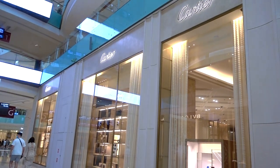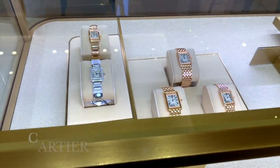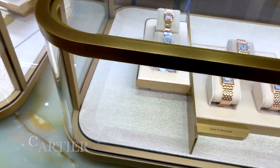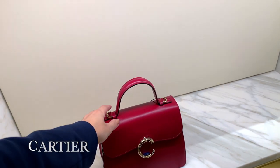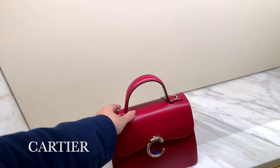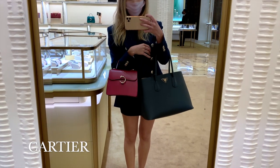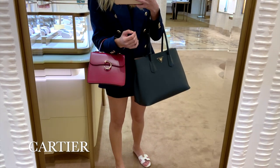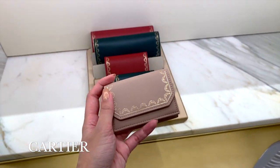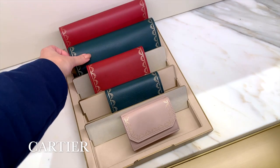Now we're going to nip into Cartier to have a look at what they've got. I was particularly interested to have a look at their leather goods. This is a handbag that I could definitely envisage in my collection — it's really beautifully made. I'd probably want it in a neutral color, but yeah, really lovely. They also have an extensive array of beautiful small leather goods, and they're pretty reasonably priced for Cartier.